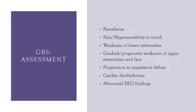Patients have weakness of the lower extremities, followed by gradual progressive weakness of the upper extremities and even the facial muscles as the cranial nerves become involved. There is a potential for progression to respiratory failure — hint, hint, respiratory will be the number one priority. There is also a potential for cardiac dysrhythmias and abnormal EEG findings.